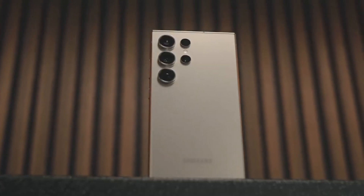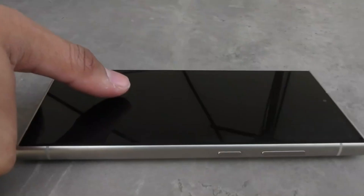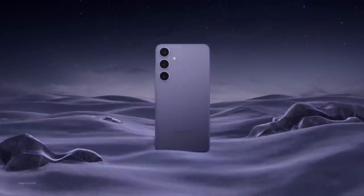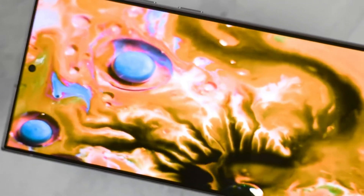Today, we are diving into the latest buzz surrounding the upcoming Samsung Galaxy S25 Ultra. Buckle up, because this phone is shaping up to be a true game changer in the world of smartphones. Let's get into the juicy details.